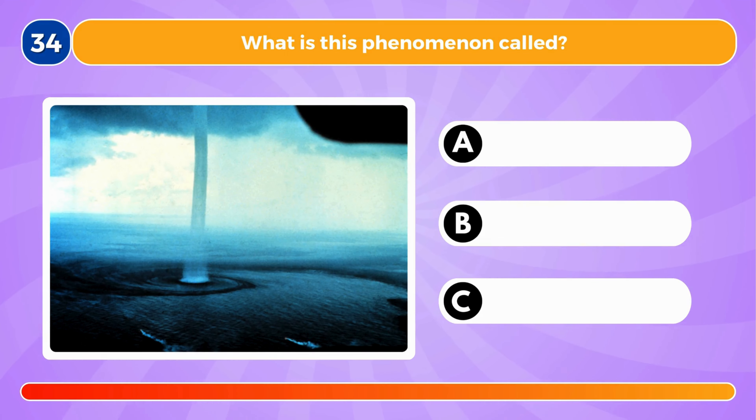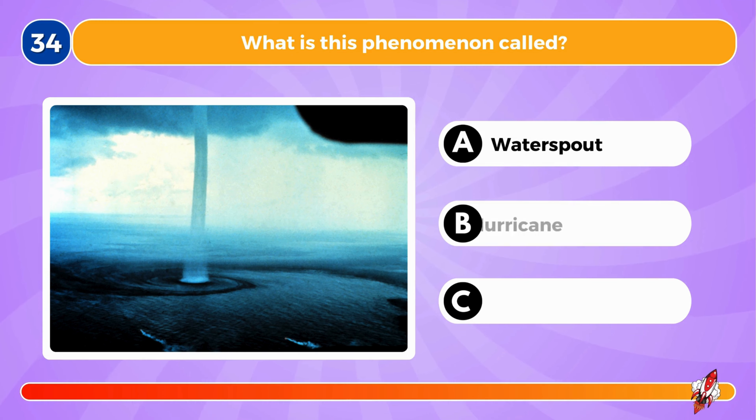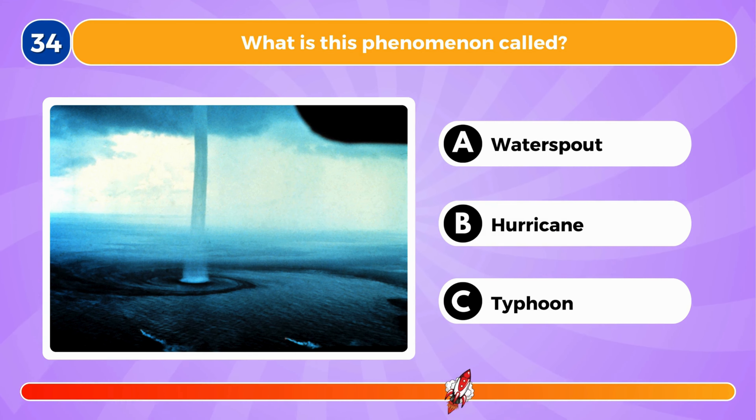What is this phenomenon called? It's called a water spout.